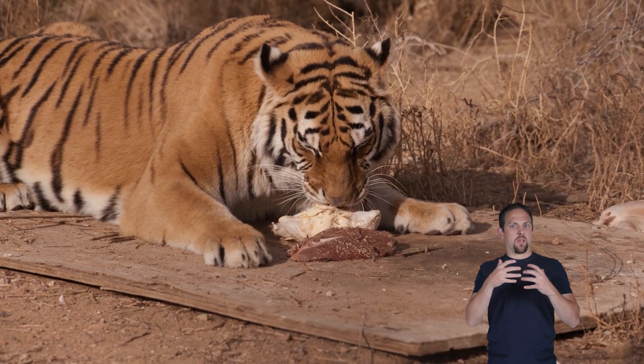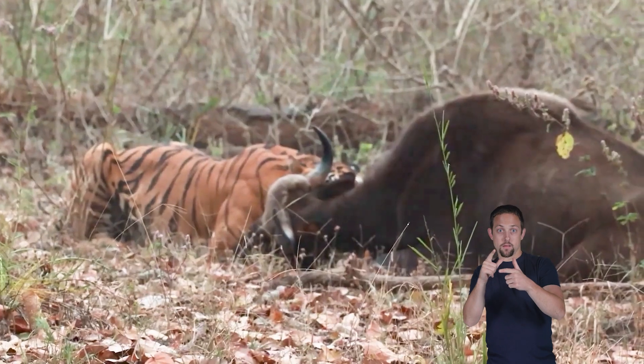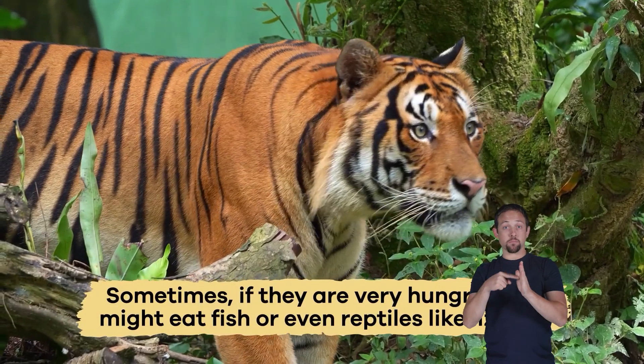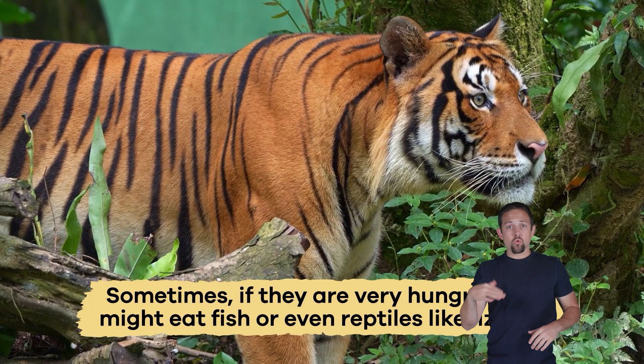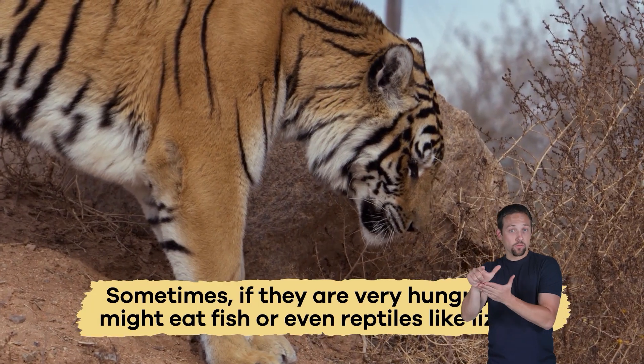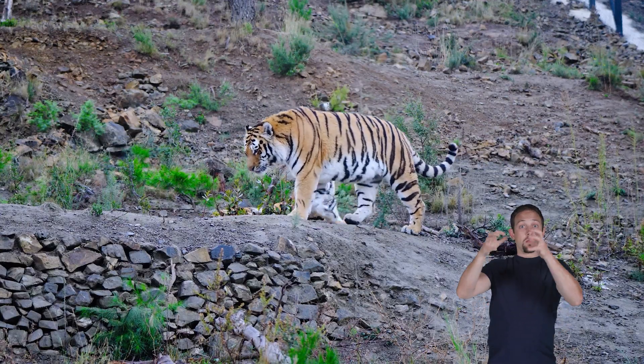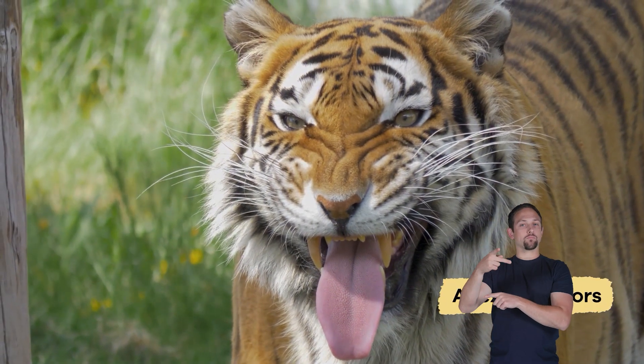They need a lot of food to stay strong and healthy, so they usually hunt animals with a lot of meat. Sometimes, if they are very hungry, they might eat fish or even reptiles like lizards. They have no natural predators because they are at the top of their food chain — in other words, they are apex predators.